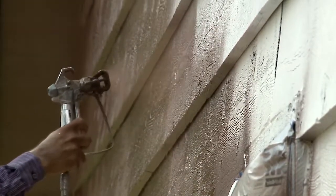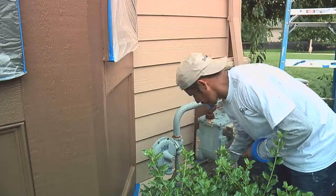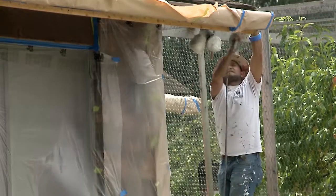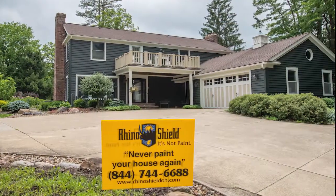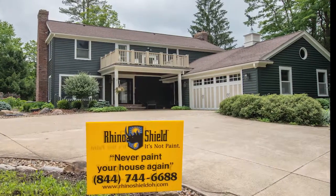The majority of our coating is sprayed on, but we also brush it on when we do detail work, because some of these houses are very intricate. The average job takes between five to seven days. Within a week it could look brand new but last 25 years — that's a huge difference with us.